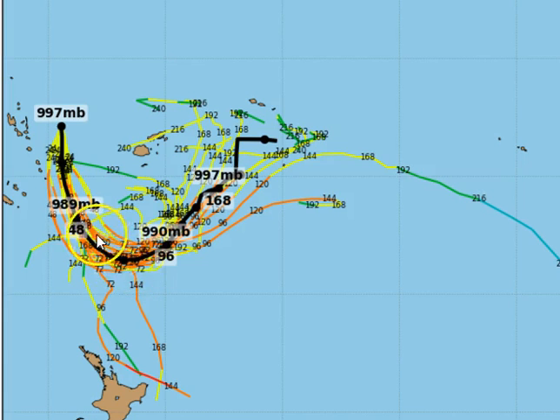In the long term, most computer model guidance shows the system tracking northeast, and it could even redevelop if it weakens out — potentially tracking back out towards the Cook Islands, but we're talking a long way out there.